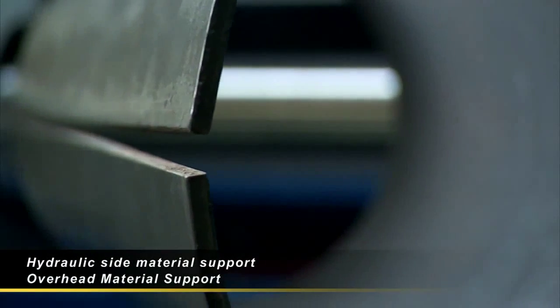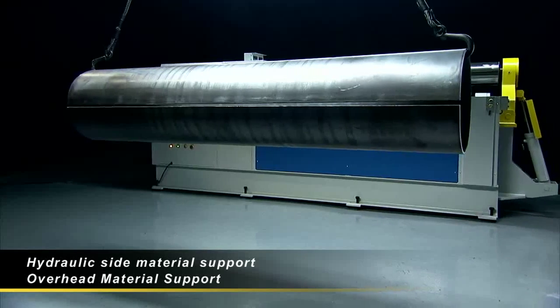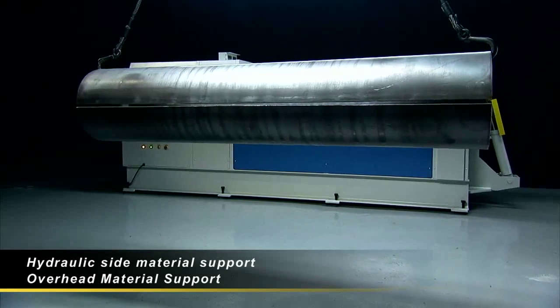Fintech also gives you the option of a hydraulic side support as well as an overhead material support for large diameter pipe rolling operations.